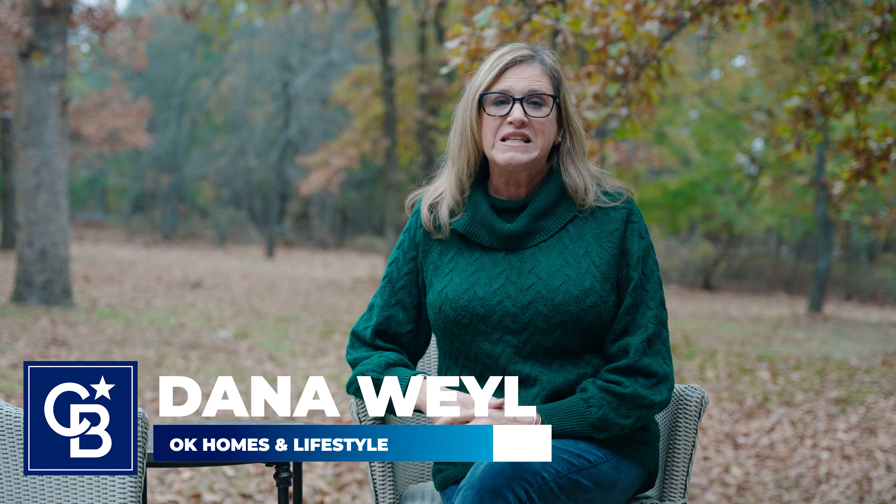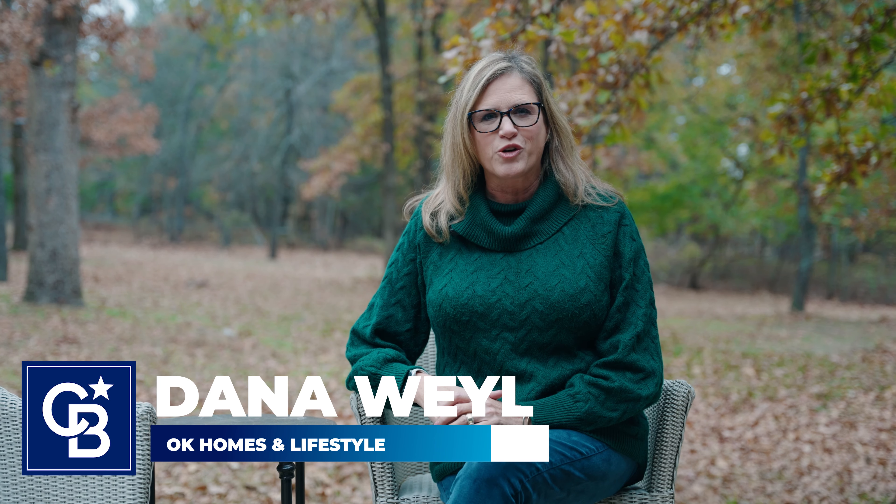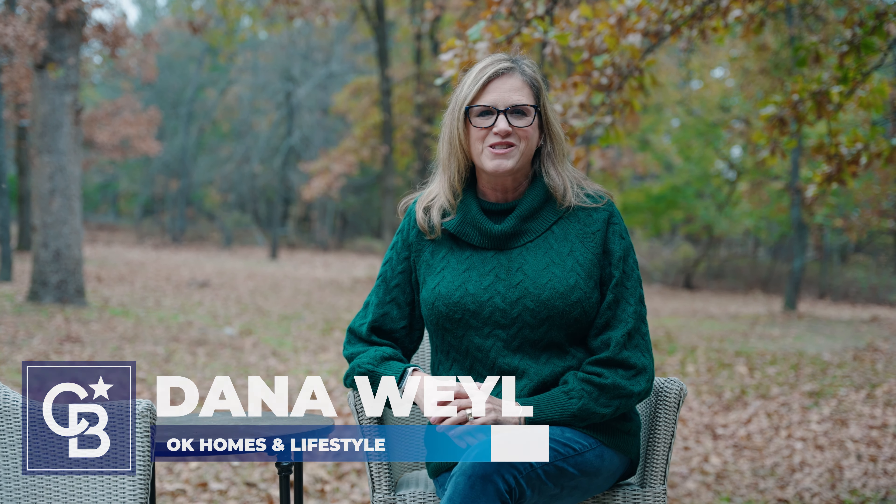If you'd like more information about this property or any other, please feel free to reach out to me. I'm Dana Weil with Coldwell Banker Select OK Homes and Lifestyle Group, where our focus is always real estate, relationships, and results.